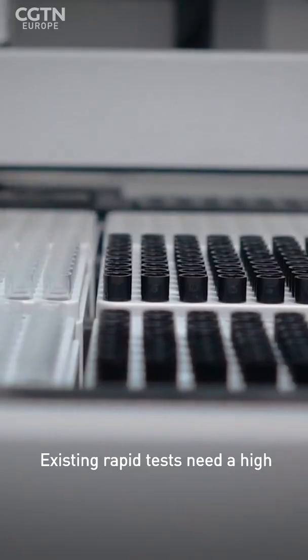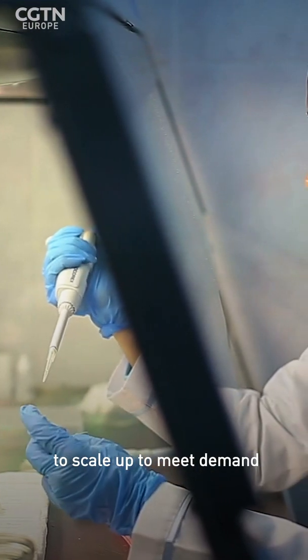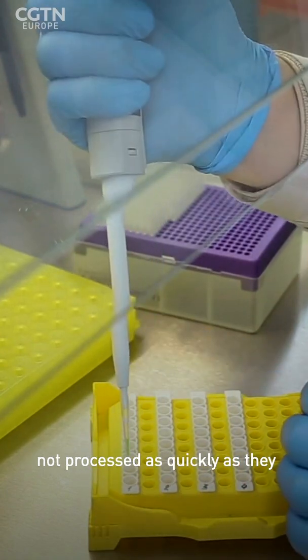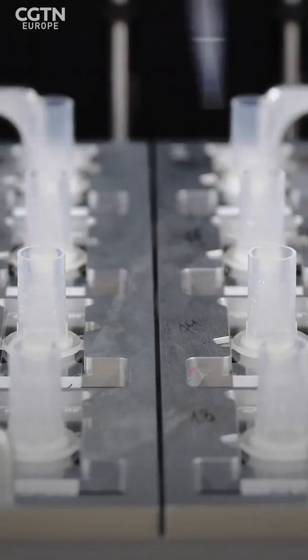Existing rapid tests need a high-complexity lab setting to be processed. This has proven difficult to scale up to meet demand, and the backlog means results are not processed as quickly as they could be. The specialist equipment needed has also made it difficult to deploy in the field.